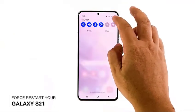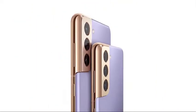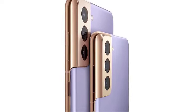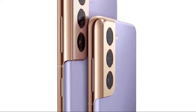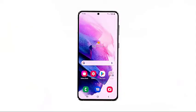Second solution: force restart your phone. While the first solution could be enough to fix a problem like this, it's a good idea to follow it up with a forced restart. Doing so will refresh your phone's memory and reload all services. It is possible that such an issue is caused by a minor glitch in the system, and doing the forced restart might just fix it. Here's how it's done.